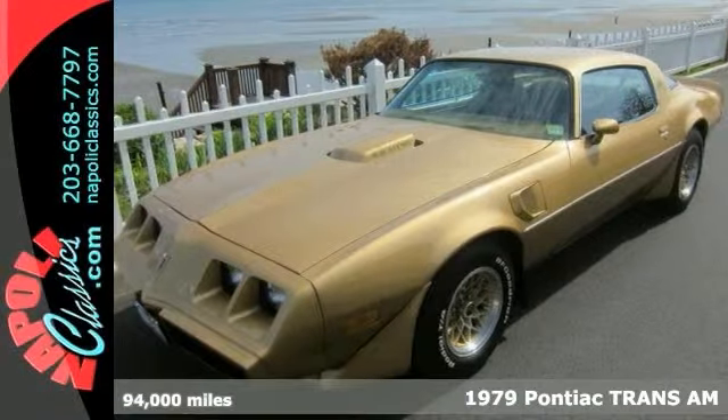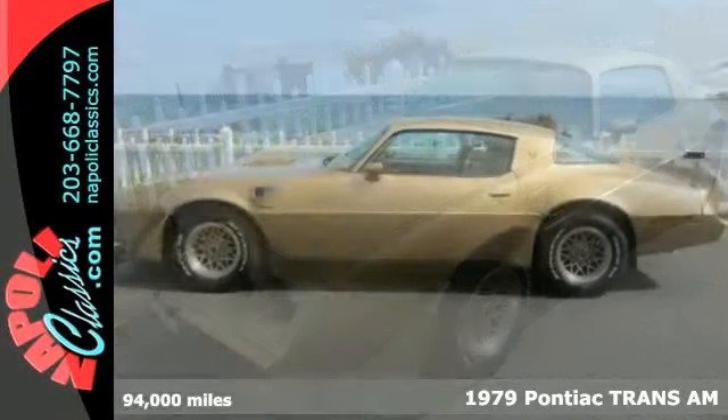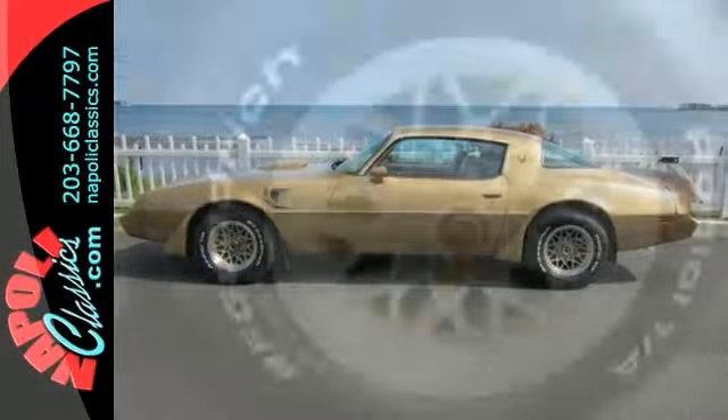This two-owner 1979 Pontiac Trans Am was bought brand new at Napoli Pontiac in Milford, Connecticut. The car comes with all its original paperwork and the documentation from its original owner.